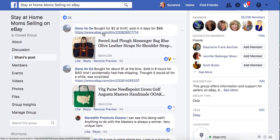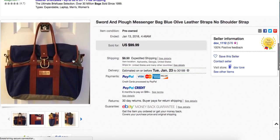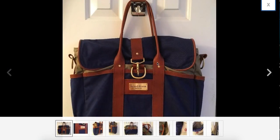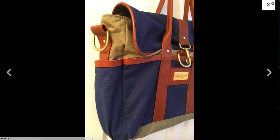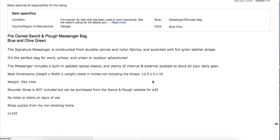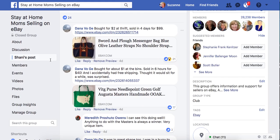Dana bought this purse for $2 at a thrift store. It sold in four days for $99, and this is one I'm not familiar with. That's what I love about this thread — you can learn so much about what to look for, because if you're in the thrift store anyway, you might as well pick up more stuff to sell. This is a Sword and Plow messenger bag. I am not familiar with this brand, so I'm definitely going to look for it now. She turned $2 into basically $100 in two days.